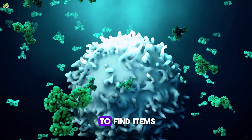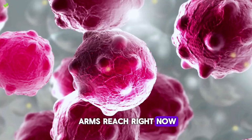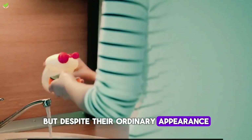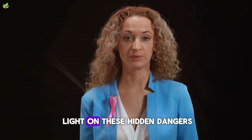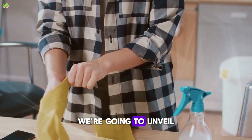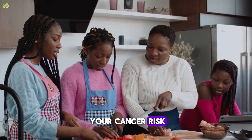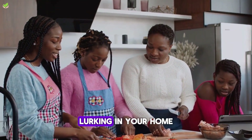These aren't obscure, hard-to-find items. They're common, probably within arm's reach right now, innocuously blending into your daily life. But despite their ordinary appearance, they could carry potential health hazards that aren't immediately obvious. It's time to shed light on these hidden dangers and empower you with knowledge. Over the next several minutes, we're going to unveil seven household objects that might be increasing your cancer risk.